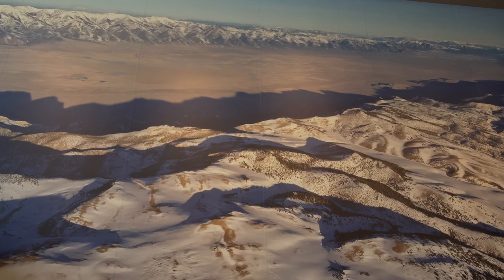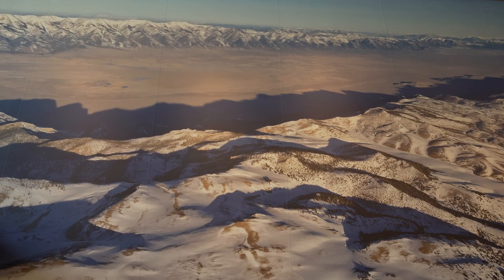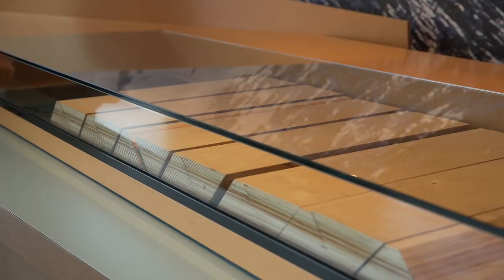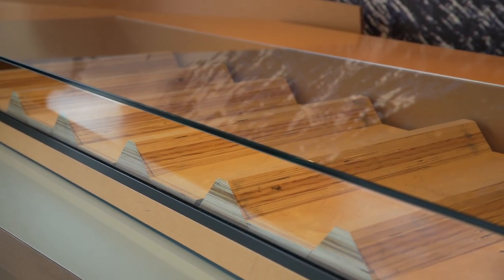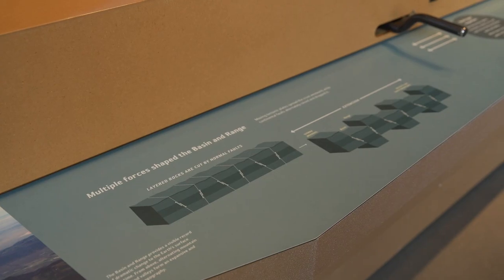Here in Salt Lake, we are at the eastern edge of what is called the Basin and Range Province — an area of western North America where the surface of the Earth has been extending over the last 17 million years. Earthquakes have a lot to do with forming the valley that we live in. Rocks that make up the Wasatch Mountains have been uplifted six to seven miles from below the Earth's surface over millions of years. Each earthquake uplifts the mountains and down-drops the Salt Lake Valley.